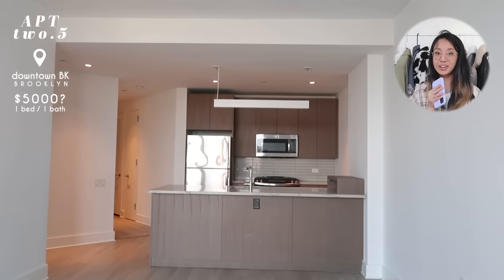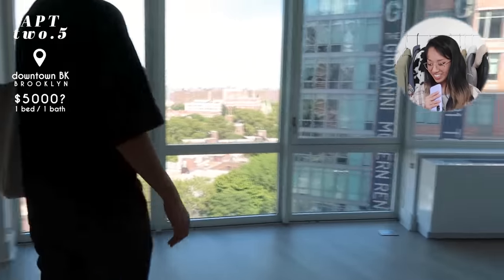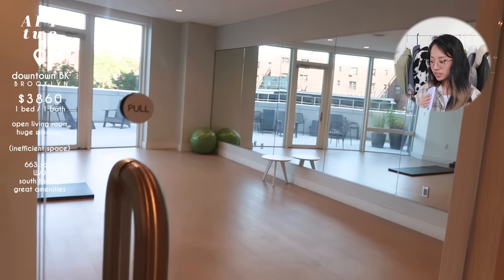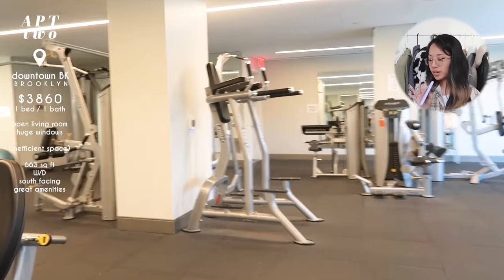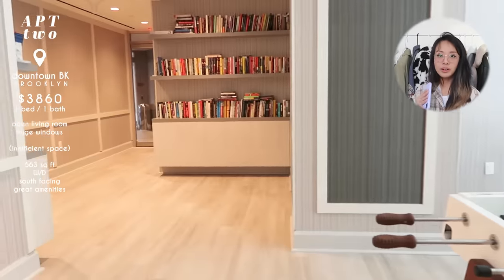We ended up not getting this one because the living room pretty much had space to only fit a couch, and we were really early in our apartment hunt so we thought maybe we could find something a little bigger. The staff was probably the best experience I've ever had viewing an apartment. They showed us another unit at $5,000 — not something we were considering — but the amenities were incredible: game rooms, movie rooms, multiple outdoor spaces. For good reason, we did not take this one.